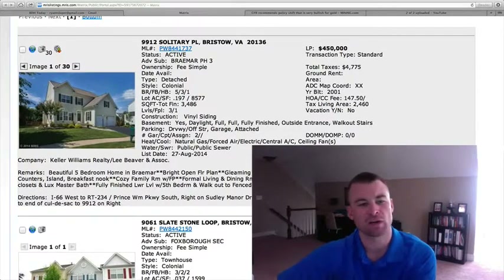Welcome back guys to Bristow Daily Homes. Ryan here. We've got two homes on the market heading into the weekend.